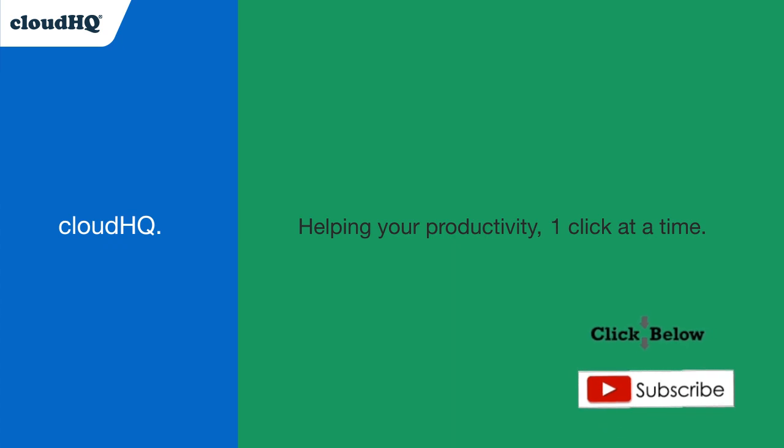Don't forget to hit the like and subscribe button if you want to know about all the latest apps that make you more productive at work.